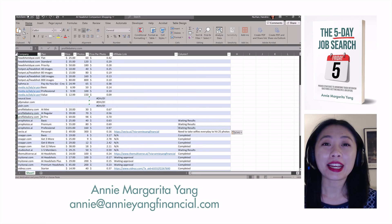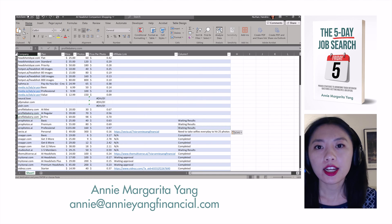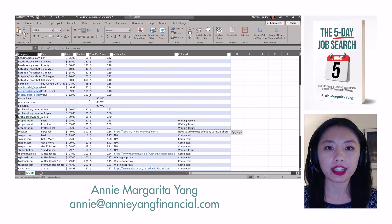Hey guys, it's Annie Margarita Yang, back with another Annie Yang Financial video for you today. I will be doing an honest review of Profile Bakery, which is the ninth review in a series of 23 AI headshot generators.